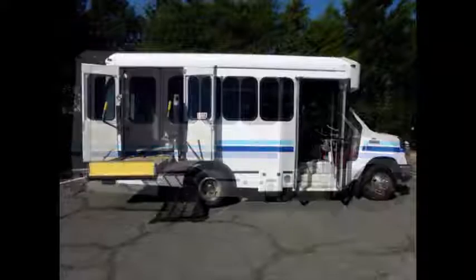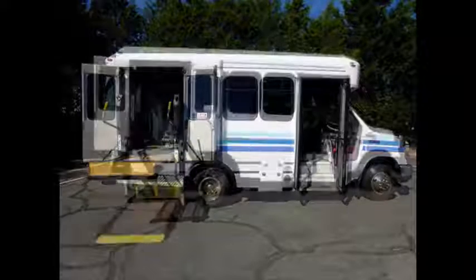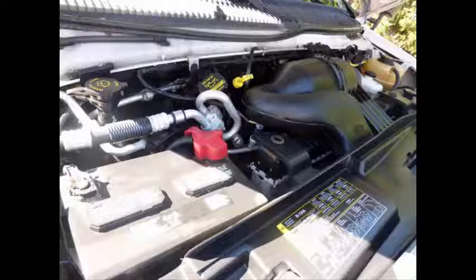Manual passenger door. This bus features one electronic wheelchair lift with automatic wheelchair restraints, and can accommodate up to 4 wheelchair positions. It has a 5.4-liter V8 Triton gas engine and a 5-speed automatic transmission with overdrive.